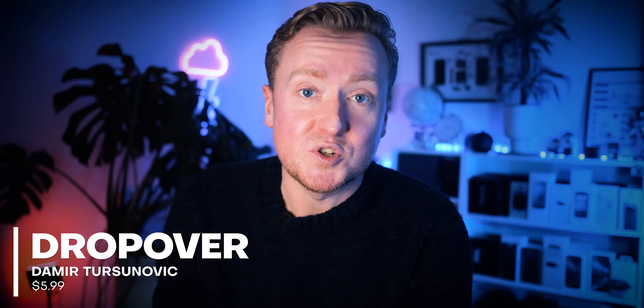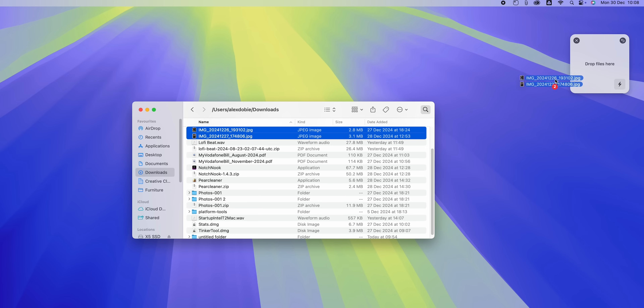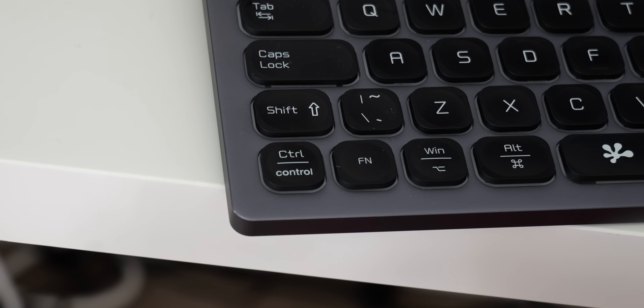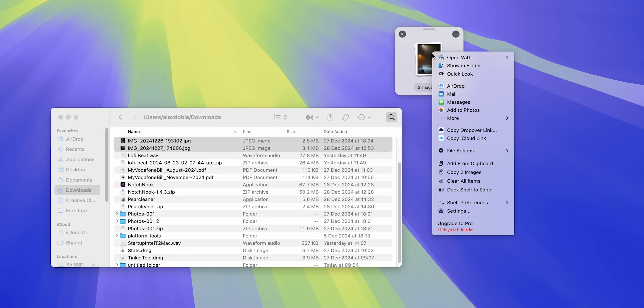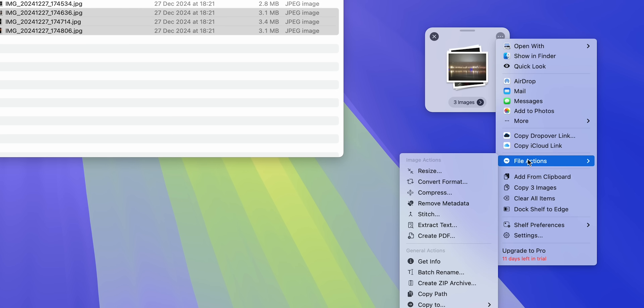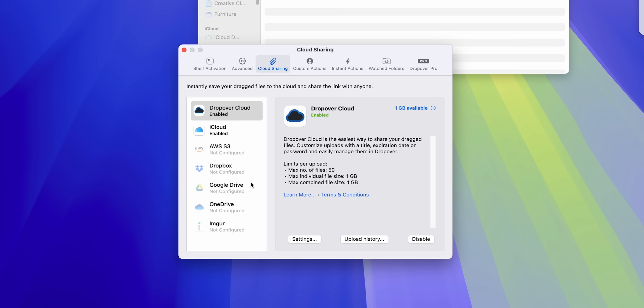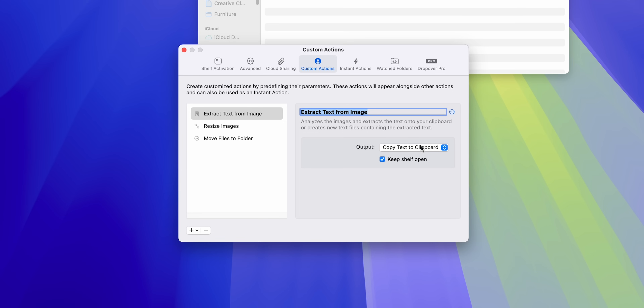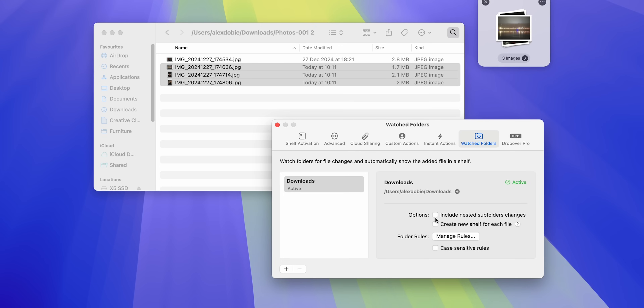DropOver is similar in function to Notch Nook's files tray, though with more advanced functionality built in. It's designed to give you a temporary shelf to store files above your desktop. You can activate it with a wiggle of the mouse pointer while a file is selected, or using the shift key modifier. Once you put files in there, DropOver has a ton of helpful additions you can perform en masse — including sharing to other apps or AirDrop, zipping or stitching PDFs together, or batch renaming. For quick cloud sharing, there's support for everything from AWS to Dropbox, Google Drive, and OneDrive. You can also add custom mini macros, for example resizing images to a certain resolution or moving files to a specific location. Watched folders can automatically pop files added to a directory into a new shelf. The full version costs just $9.99.